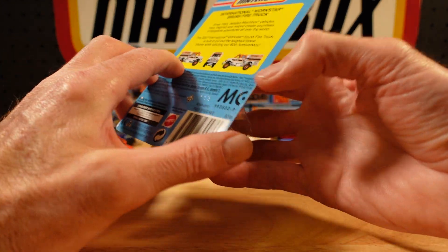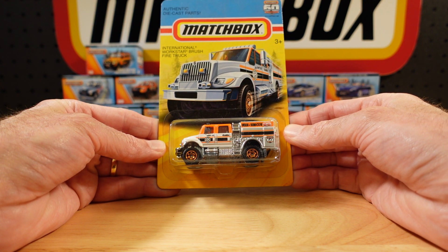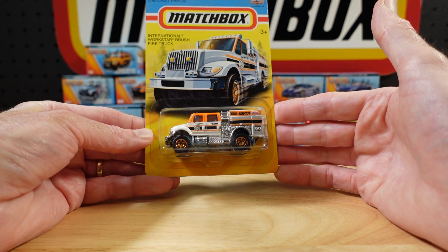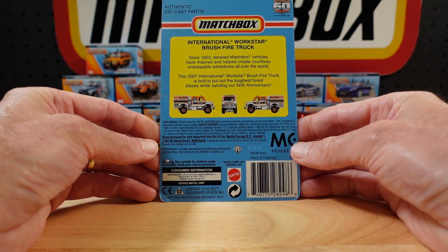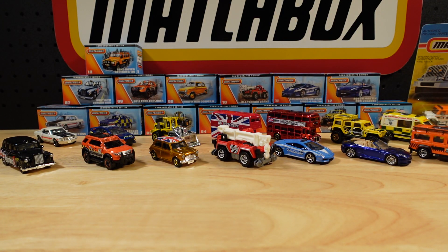Part of the 60th Anniversary Commemorative Edition. The International Works Star Brush Fire Truck. Australians would call this a bushfire truck — all jacked up. Usually the white ones are bushfire, especially in my state of Western Australia. Here's the back if you want to take a peek. Freeze frame if you wish.